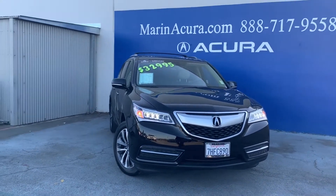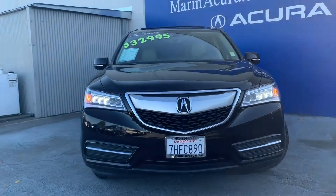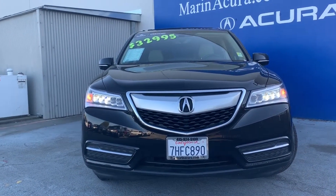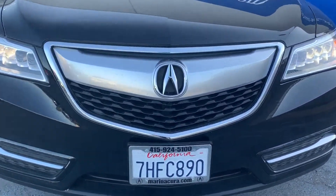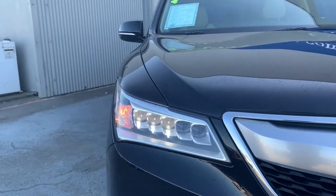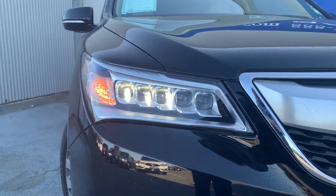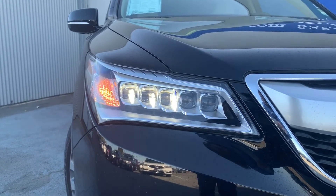According to Edmunds.com, interior storage is excellent with big cup holders and door bins plus a deep center bin that can hold a small purse or a tablet. My name is Ricardo and I'm your Mariner Acura product specialist. Today we're in front of the 2016 Acura MDX with the Technology Package and Super Handling All-Wheel Drive. This is an Acura Certified Pre-Owned vehicle.